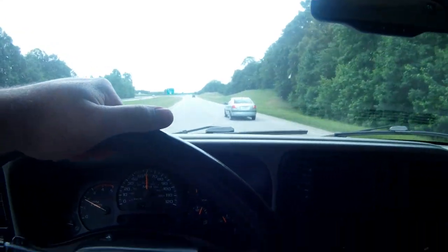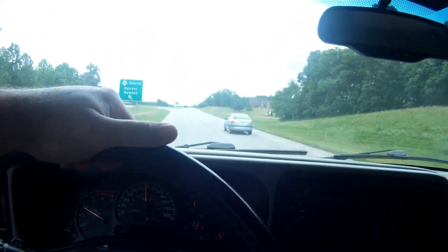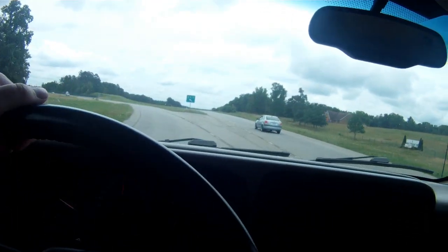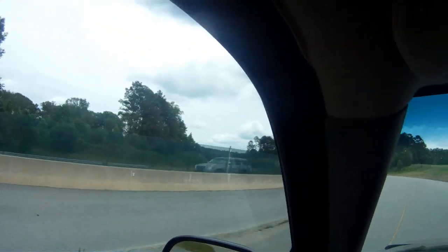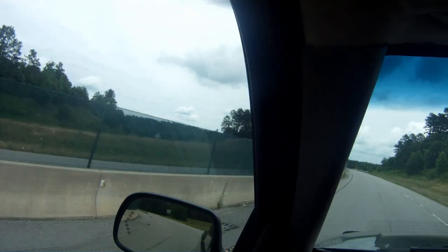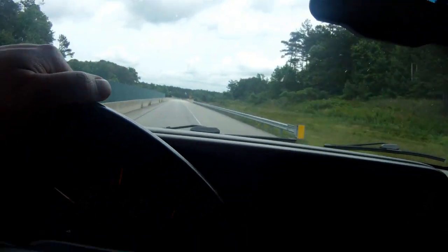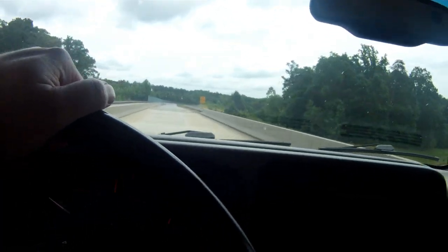Okay guys, I'm getting on the state highway here. It's a four-lane split highway. I'm at 60 and you can already hear the wind noise coming in right about this A-pillar. I just kind of want to demonstrate how bad it gets. I'll be honest, I'm kind of lazy, so I've just been turning the radio up for the last couple years.